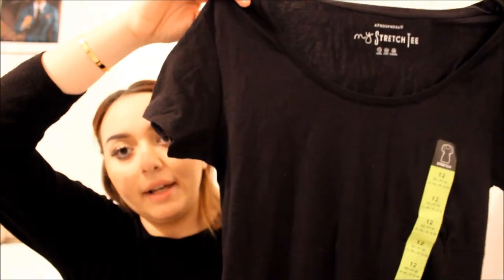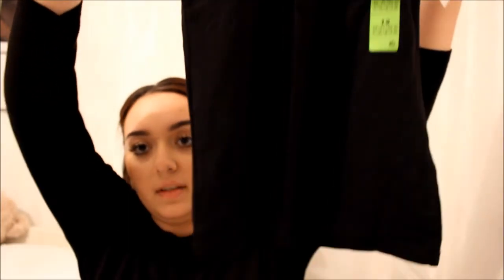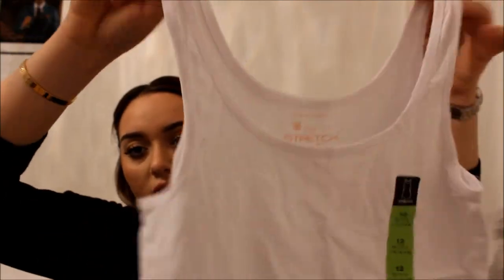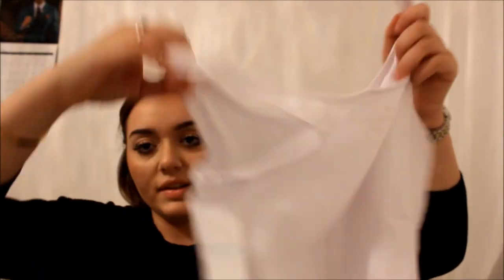I really love Primark for my basics — vests and t-shirts. I picked up a plain black t-shirt in a size 12 for £2.80 — absolute bargain. Whenever I go in I always pick loads of these up. I've also got the black cami with adjustable straps, size 12, for £1.80. Then a white vest — normal vest top without adjustable straps — size 12, for £2.